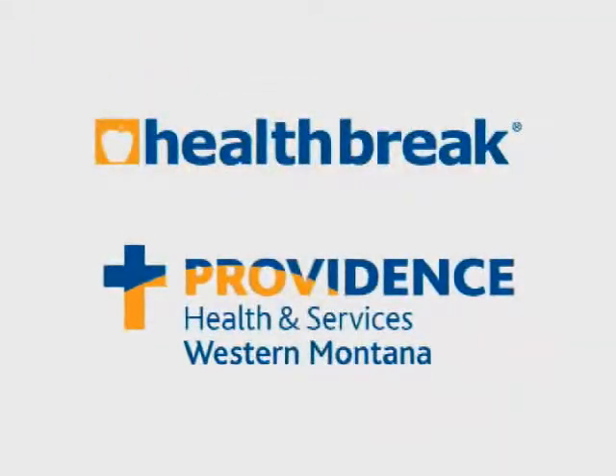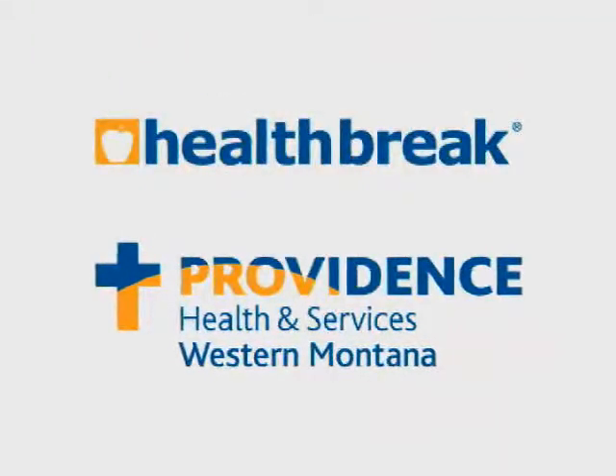Health Break is brought to you by Providence Health and Services, serving Western Montana.